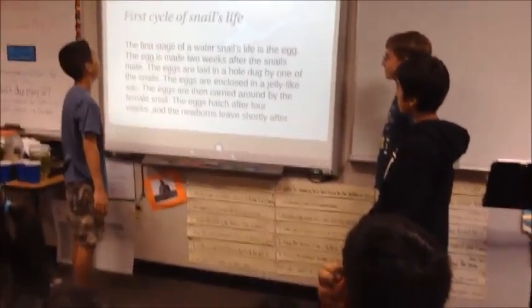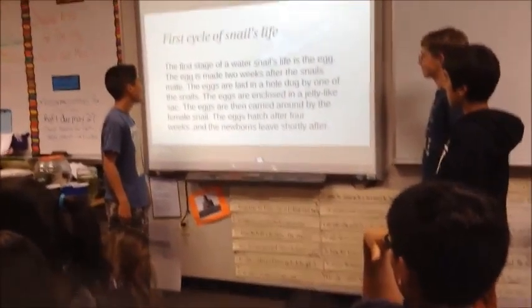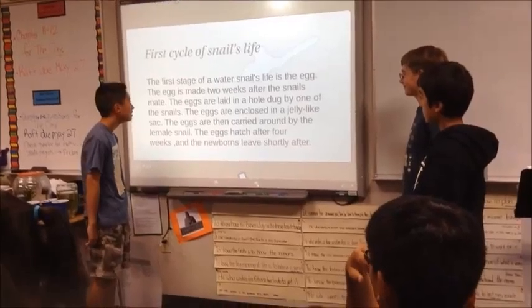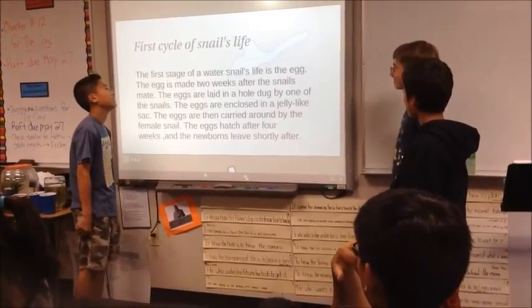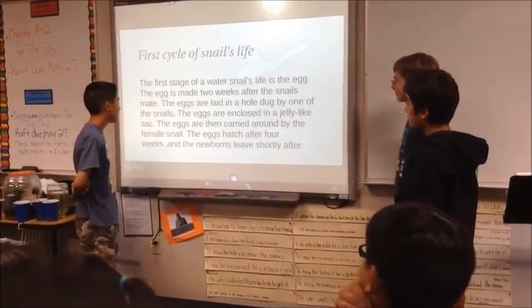The first stage of a snail's life is the egg. The egg is made within two weeks after the snails mate. Eggs are laid in a hole dug by one of the snails, and the eggs are enclosed in a jelly-like sack.